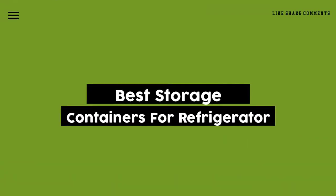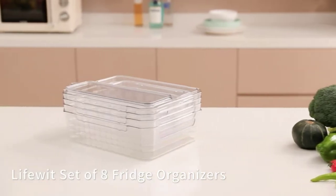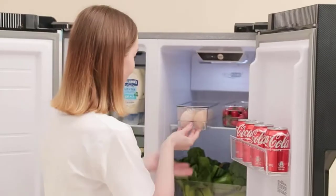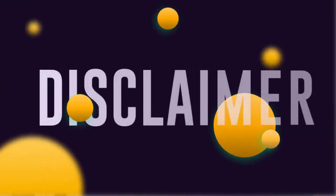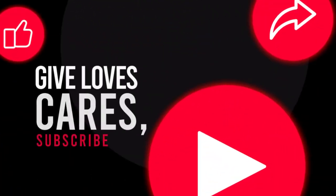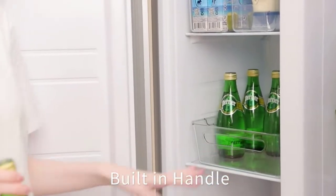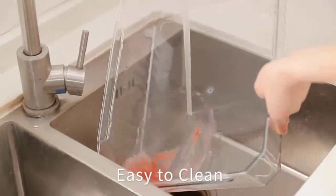Today, we review the 5 best storage containers for refrigerator so you can choose the right one for your purpose. After spending 2 weeks of research and consumer survey, we compiled this list. If you want more information and updated pricing on the products mentioned, be sure to check the links in the description below. Since you're a new channel, don't forget to subscribe, and if you're on YouTube, click the alert notification to help us grow. Let's get started.